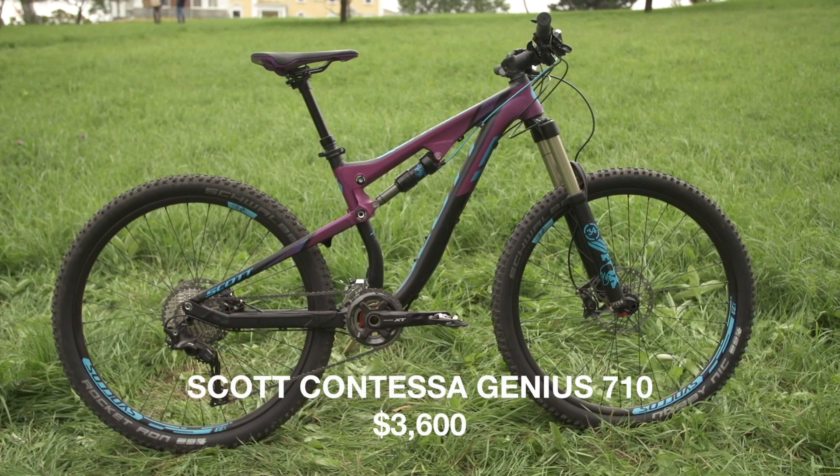Hi, I'm Ryan Palmer, Gear Editor at Bike Magazine, and we're here in Eastburg, Vermont, riding the Kingdom Trails. Welcome to the 2016 Bible of Bike Tests.